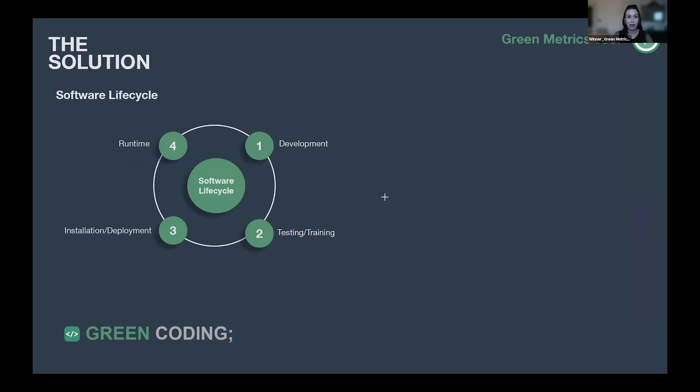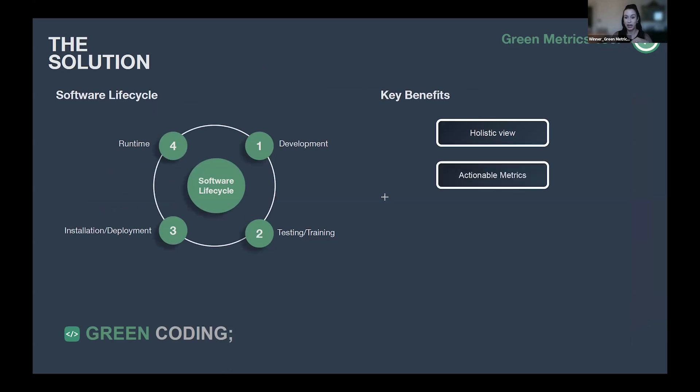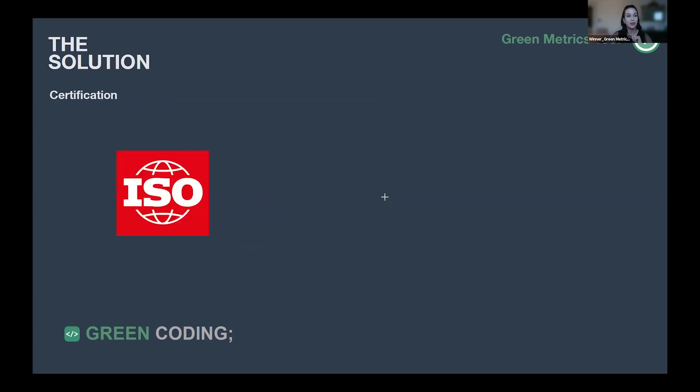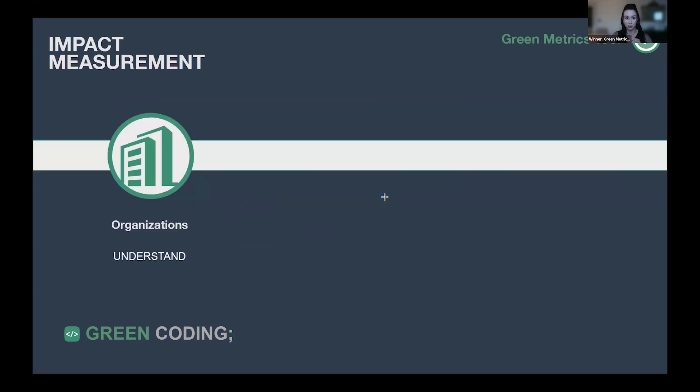The tool covers the entire software lifecycle, from development to runtime, and has several key benefits like a holistic view of metrics. There are no hidden costs and it can be used worldwide. The tool supports ISO standards, the data for the Blue Angel certification from Germany, and the Greenhouse Gas Protocol.